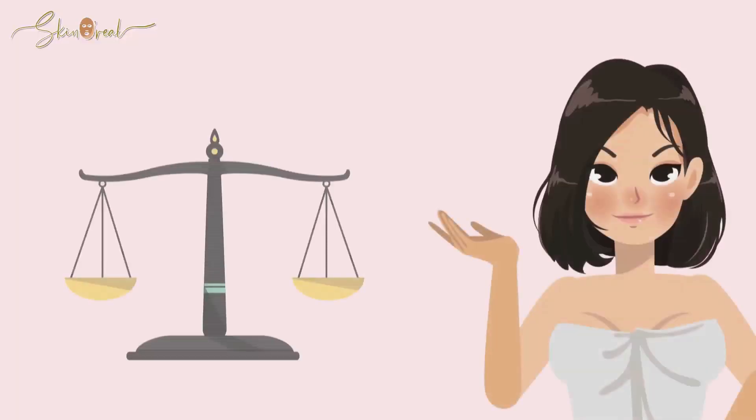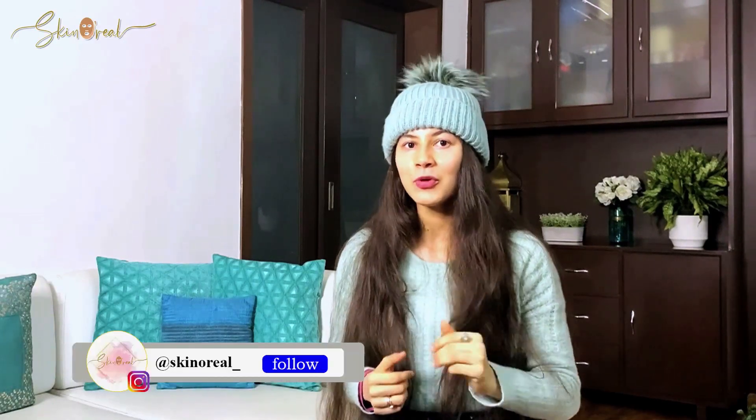Think of it this way: we all strive to live a balanced life and do our best to maintain a balance between work and home, between spending and saving — well, that doesn't count when it comes to shopping for skincare — and a balance between eating healthy and eating out. But do we ever stop to think about maintaining a balance between our skin and the skincare products that we are using? I'm assuming not.